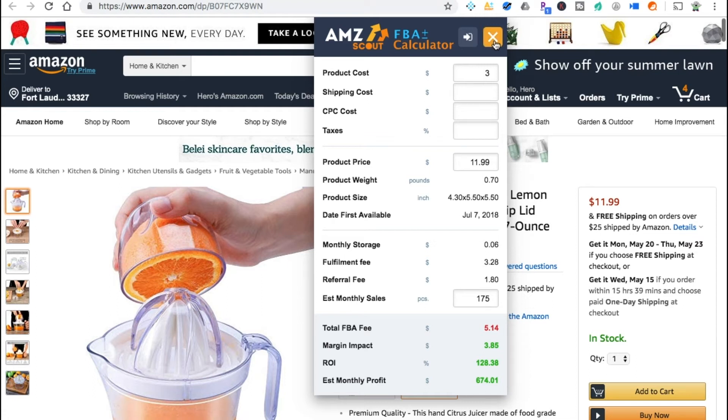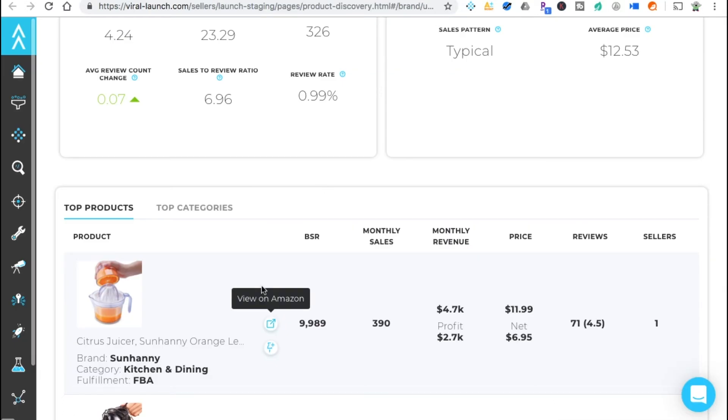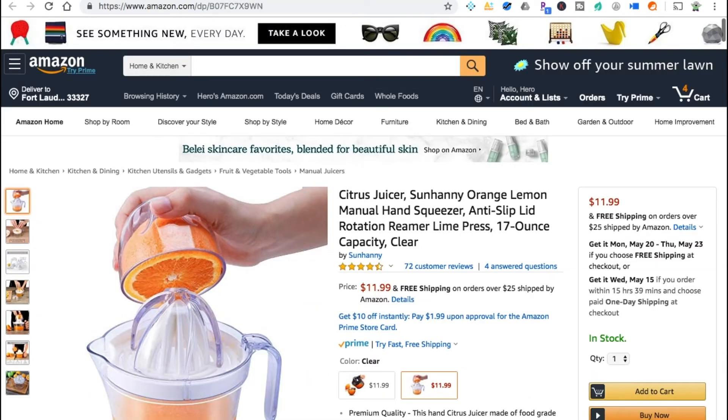I like 200% ROI, but 128% is okay. I'm only making $3.85 per unit, so for me personally I wouldn't do this — but it's a real option. You're looking at around $3,000 to get 1,000 units in, and you'd make that back plus roughly another $3,000. For someone starting out, this is a decent way to begin, and we found it right away using the brand method.